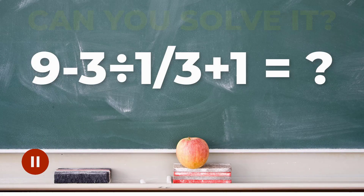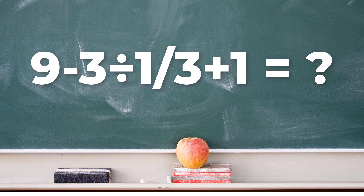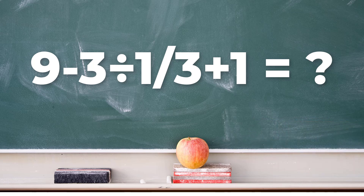Just like you read a sentence, all math expressions are read from left to right. But the order in which we combine numbers depends on rules called the order of operations, and this tells us which parts to solve first. One of the rules that's important here says that we must prioritize multiplying and dividing before adding and subtracting.